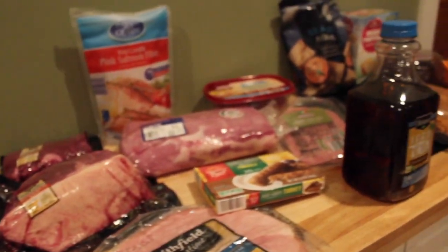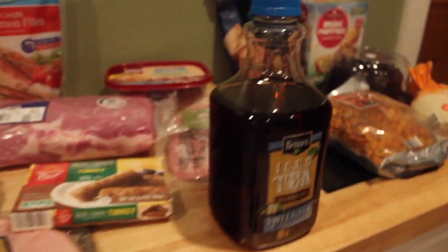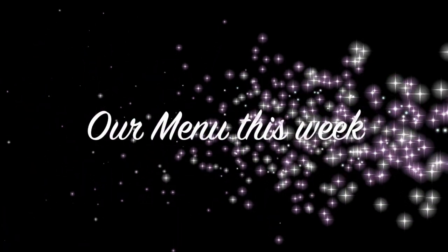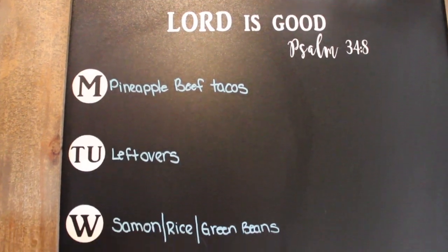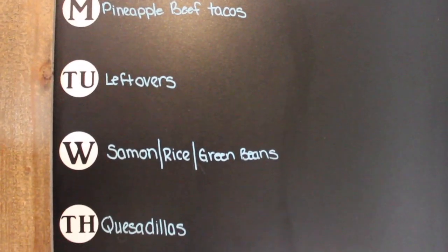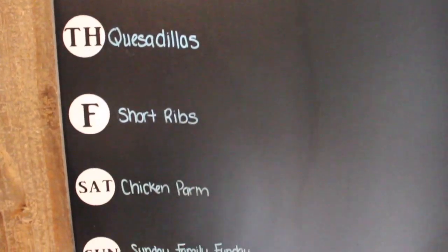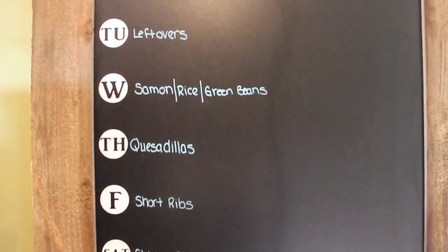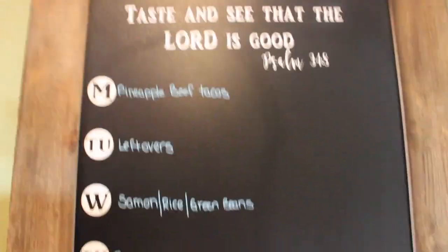Alright you guys, that's going to be it for our grocery haul this week. I hope you enjoyed it and I hope it gives you some ideas. I'm going to insert a clip of our meal plan for the week to give you some ideas. Here is our menu for the week. If you liked this video, don't forget to give it a thumbs up so I know to make more grocery hauls and meal planning videos for you guys. We will see you in our next video — bye guys!